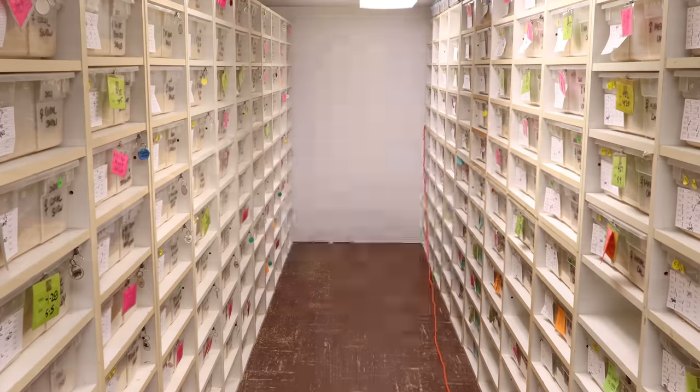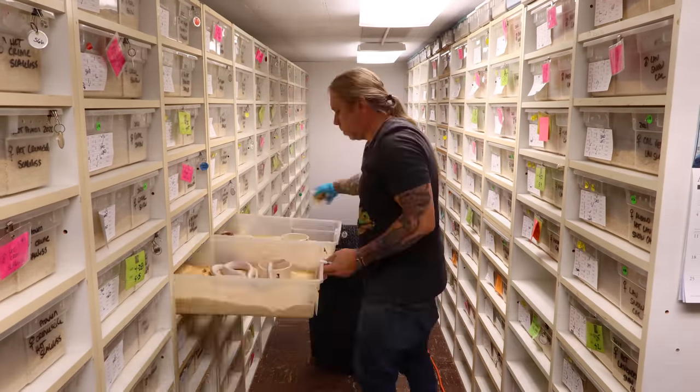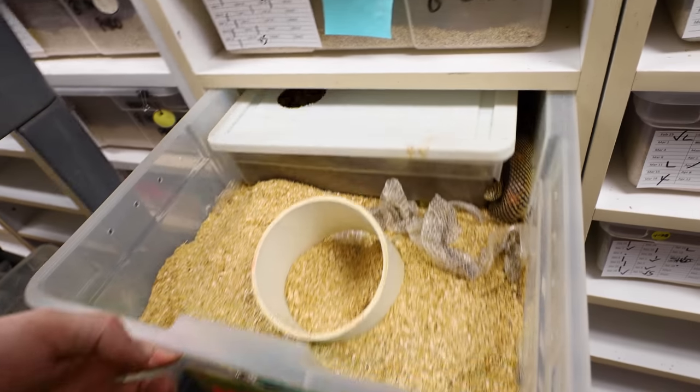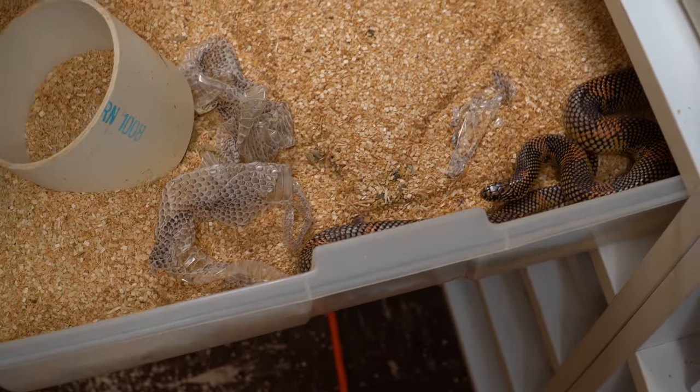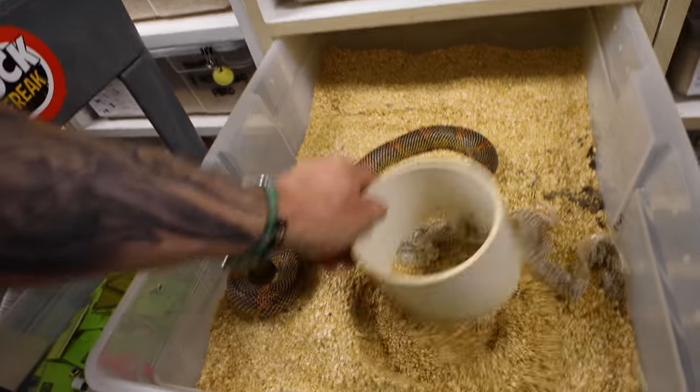Lori's out of town today and she left me some strict instructions to check every single one of these cages, and if I mess up I'm in big trouble. We only got two clutches today. Let's pull these couple of colubrid clutches. The first clutch is this beautiful animal they call a going eye, a blotchking, or if you really want to get fancy, an Appalachicola County kingsnake. We'll get her cage all cleaned up and get her some water.